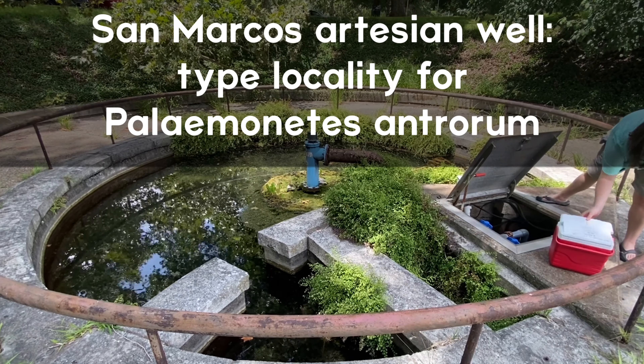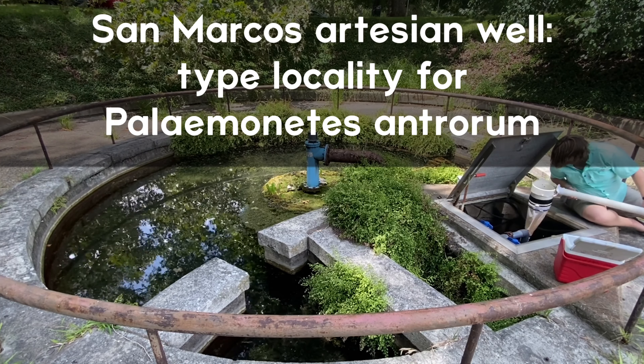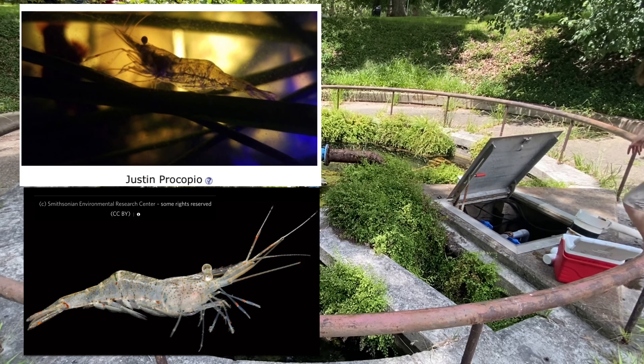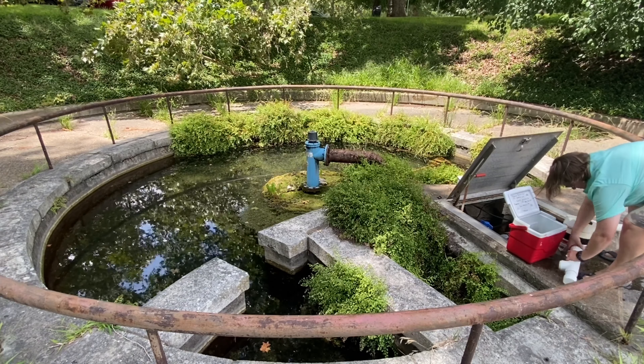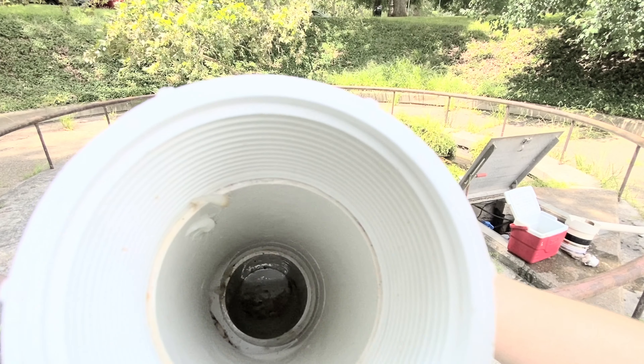Although many people don't realize it, there are a number of freshwater shrimp in the United States often called grass shrimp or ghost shrimp. These shrimp live in rivers and streams, and in a few cases, like the Texas Cave Shrimp, caves and aquifers.